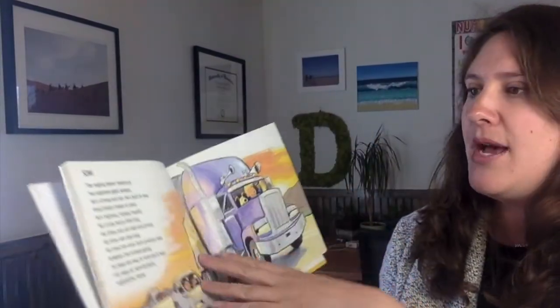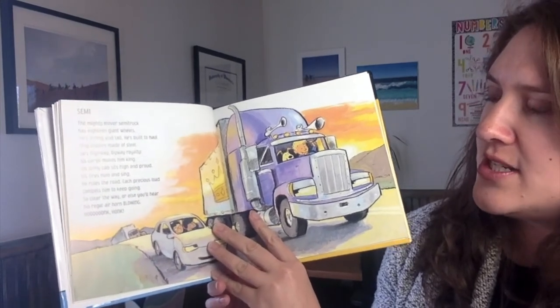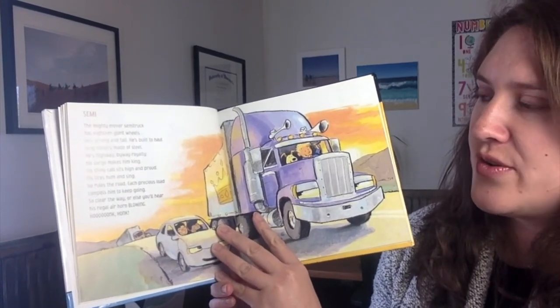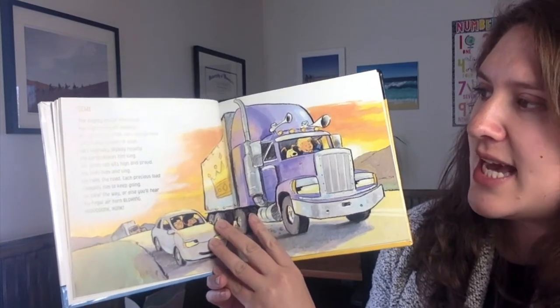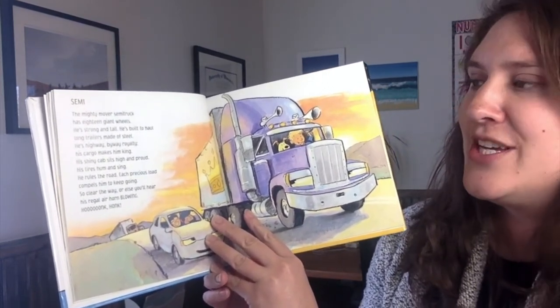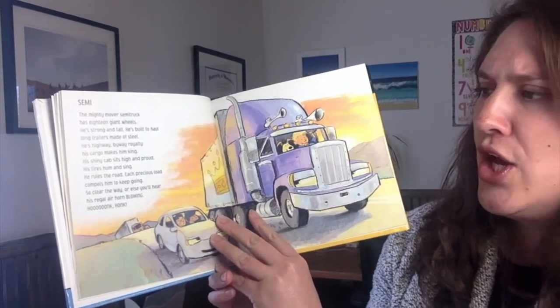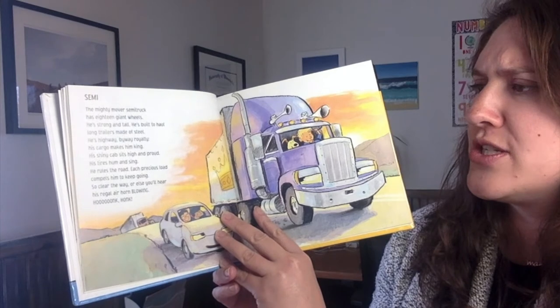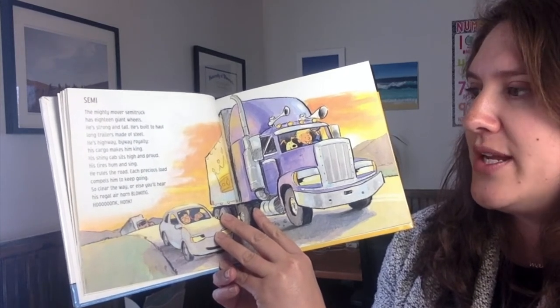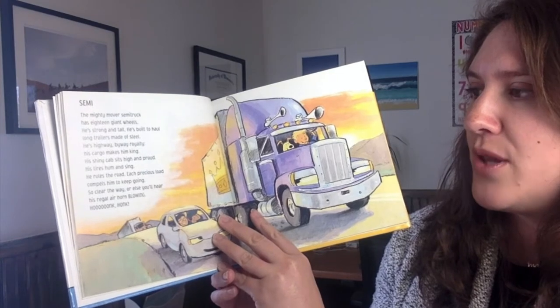A semi. A mighty mover, semi has 18 giant wheels. He's strong and tall. He's built to haul long trailers made of steel. His highway byway royalty. His cargo makes him king. His shiny cab sits high and proud. His tires hum and sing. He rules the road. Each precious load compels him to keep going. So clear the way or else you'll hear his regal air horn blowing.